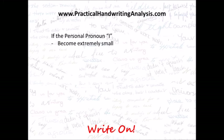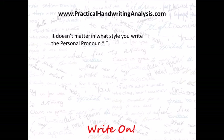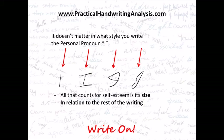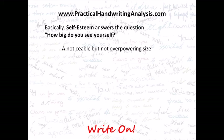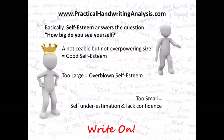If the personal pronoun I becomes extremely small, a lack of self-esteem is indicated. It doesn't matter what style you write the personal pronoun I — all that counts for self-esteem is its size in relation to the rest of the writing. Self-esteem answers the question: how big do you see yourself? A noticeable but not overpowering size is good self-esteem. Too large is overblown self-esteem, and too small is self-underestimation or a lack of confidence.